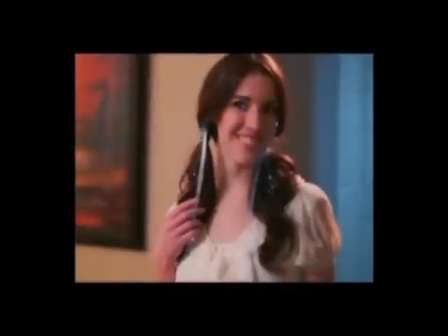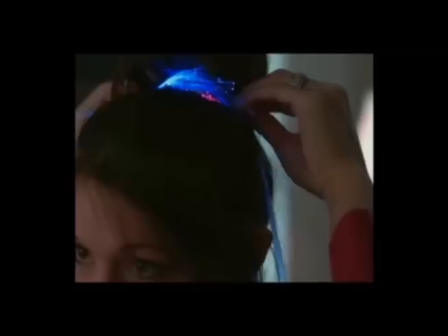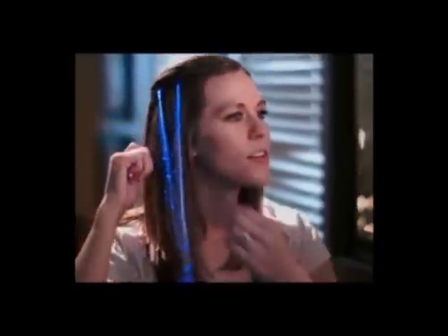You can even upgrade ponytails, pigtails, or updos for a unique look that's never been seen before, or even clip the extension around a bun. Girls of all ages love Hot Glows because they're easy to use, easy to wear, and so fun to share.